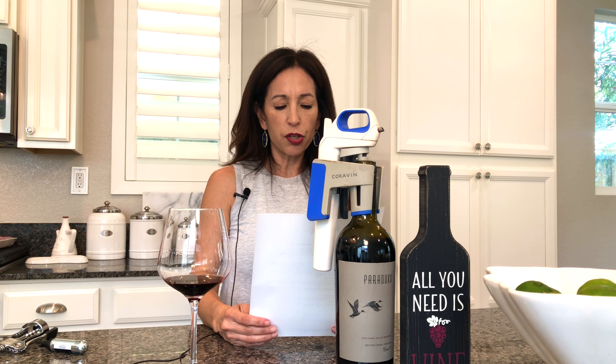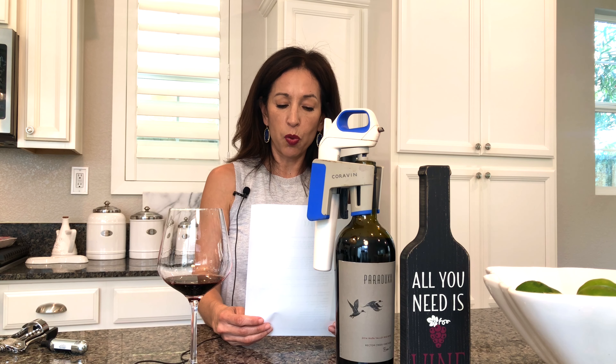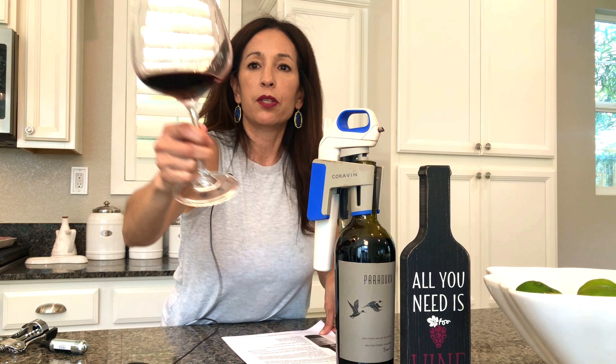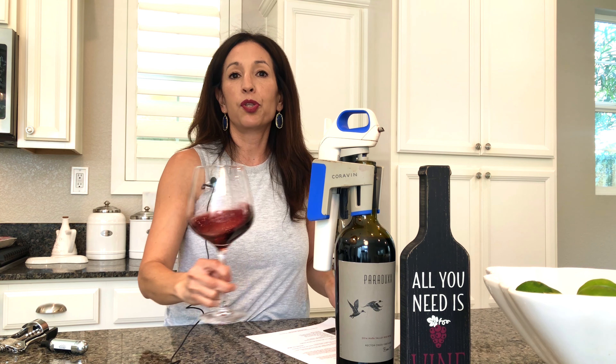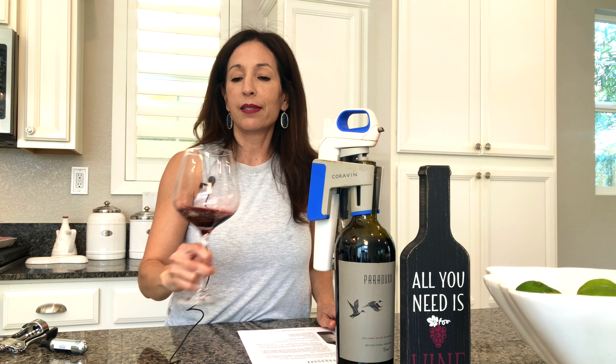The average sugar at harvest is 26 degrees Brix and the alcohol is 14.9%. What does Brix mean? Does anybody know? Please comment below. Let's go ahead and give this beautiful, well-structured, complex wine a taste.